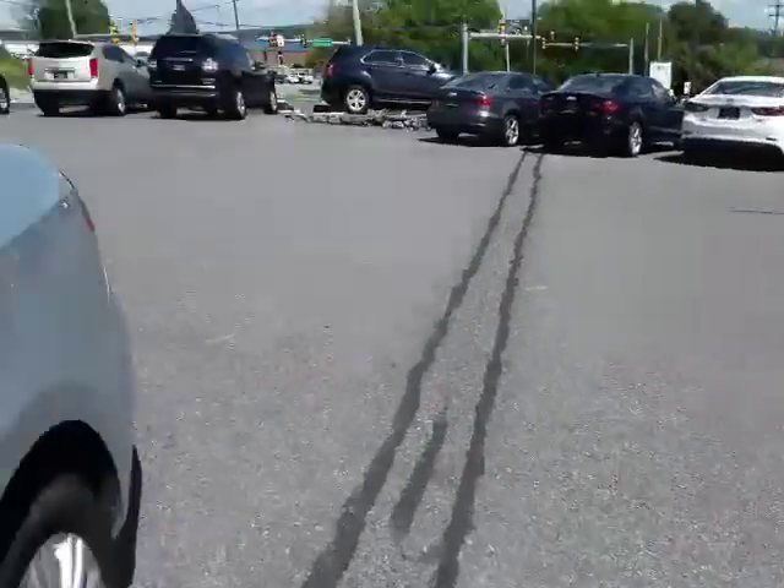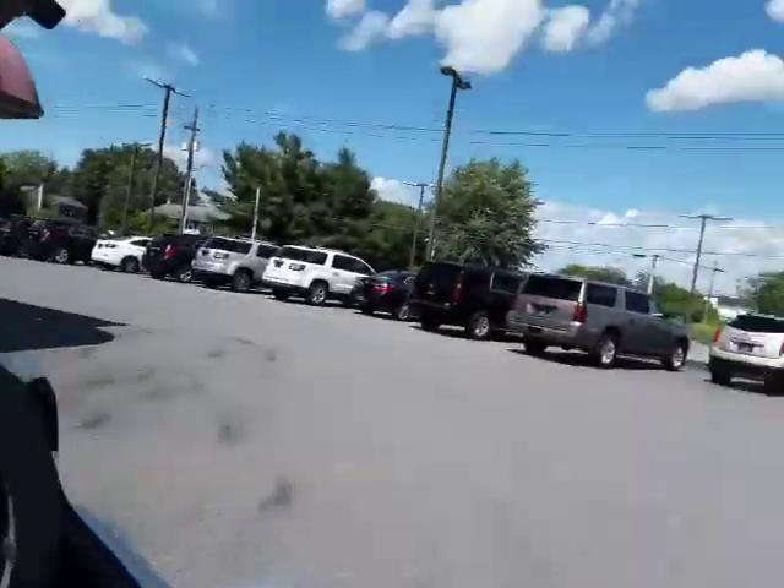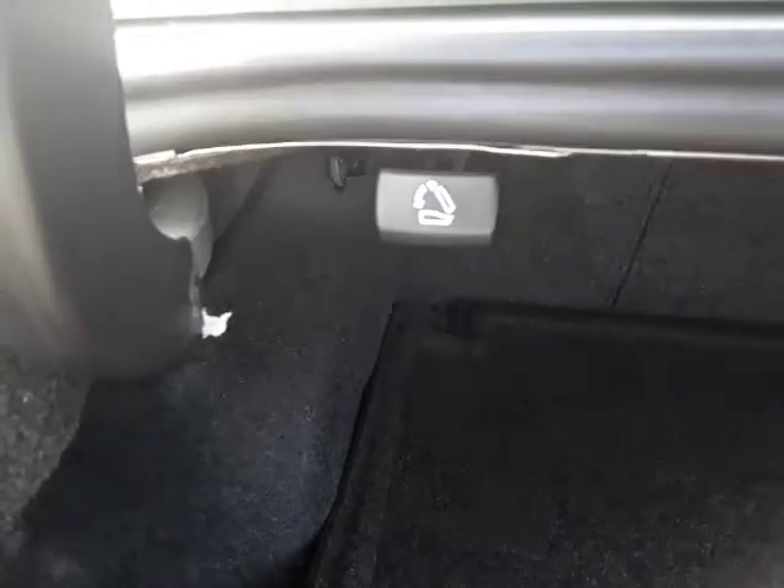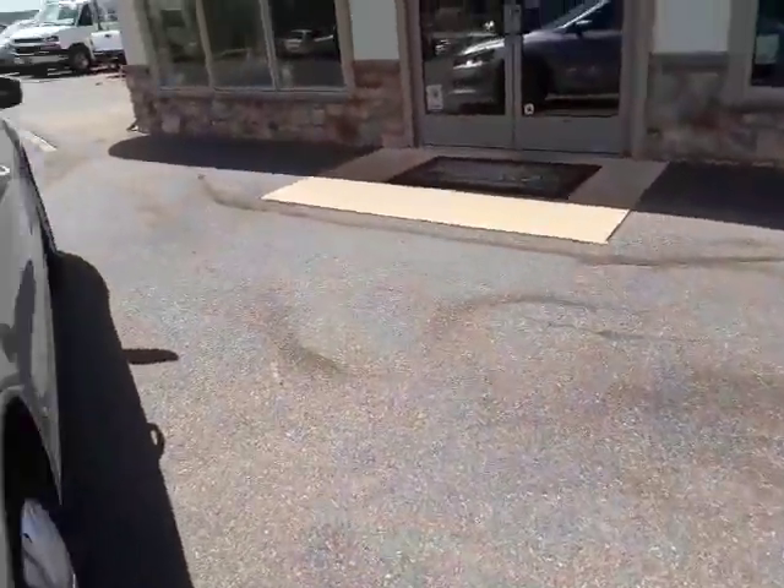Let's take a look at the trunk. This Passat has a great trunk — it has a lot of space for storage. You could get a lot of suitcases in here. Also, if you need more space, you can fold down the rear seat. It's a split rear seat that will fold down and give you even more cargo area.